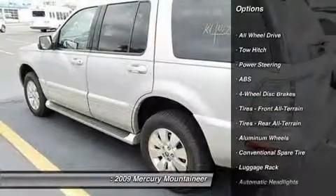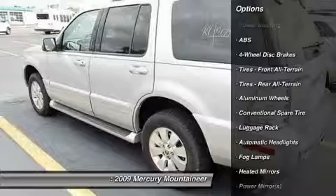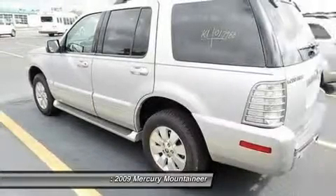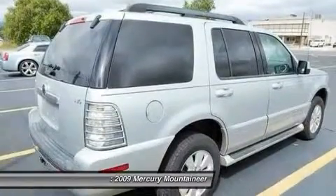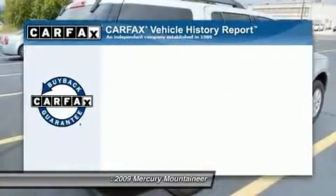Stability Control, Traction Control, Anti-Lock Braking System, Steering Wheel Audio Controls, All-Wheel Drive, Tow Hitch, Air Conditioning, Driver Airbag, Adjustable Steering Wheel, Power Steering.